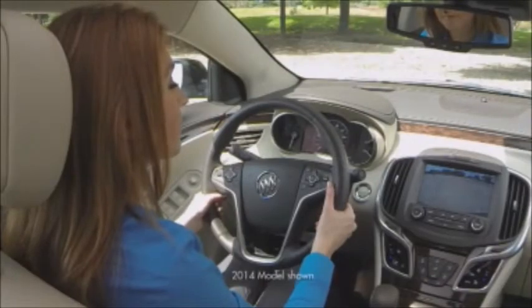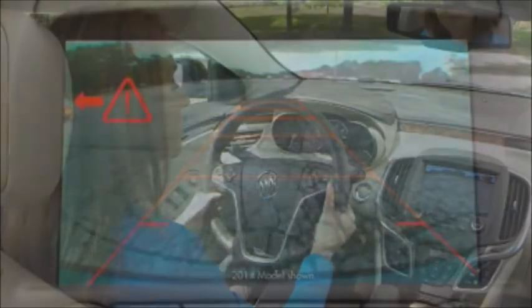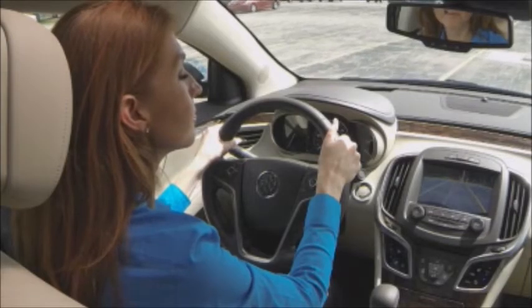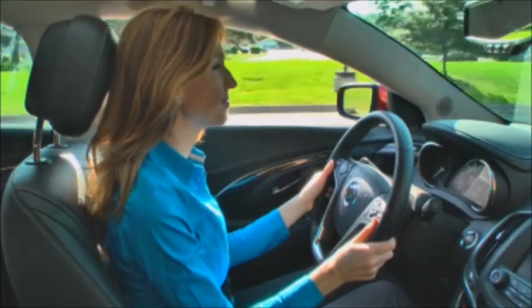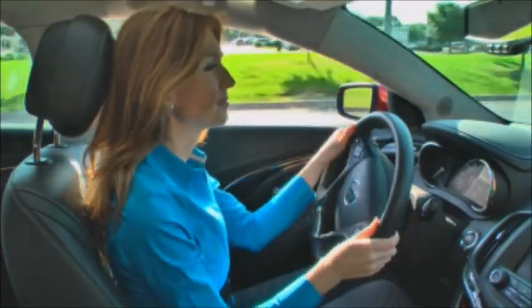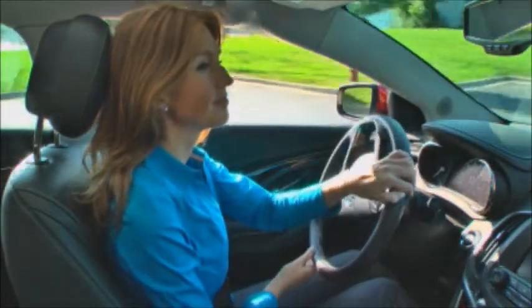The industry-first safety alert seat offered on LaCrosse warns drivers about potential collision danger with haptic alerts or pulse vibrations. Directional pulses occur on the left, right, or both sides of the driver's seat cushion, depending on the direction of the threat. Both sides of the seat vibrate to indicate a front or rear threat. The pulses are similar to setting a cell phone to vibrate and provide a private safety alert to the driver.